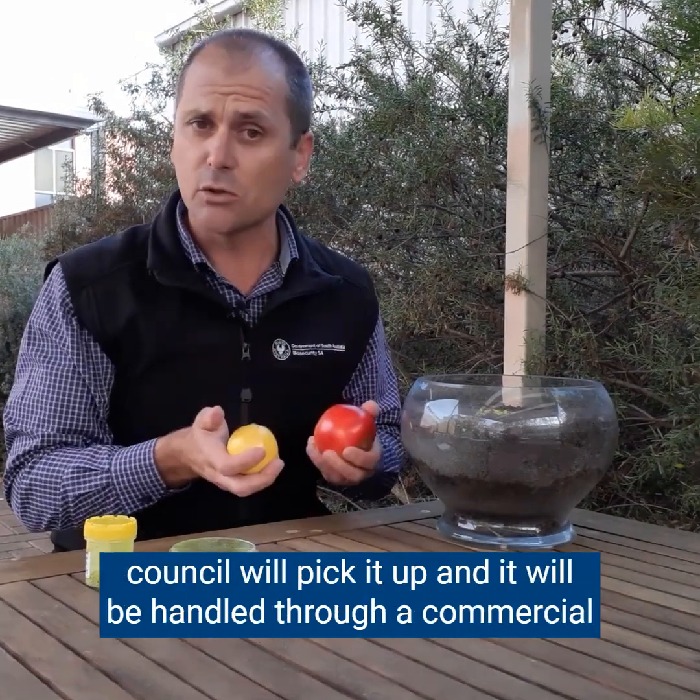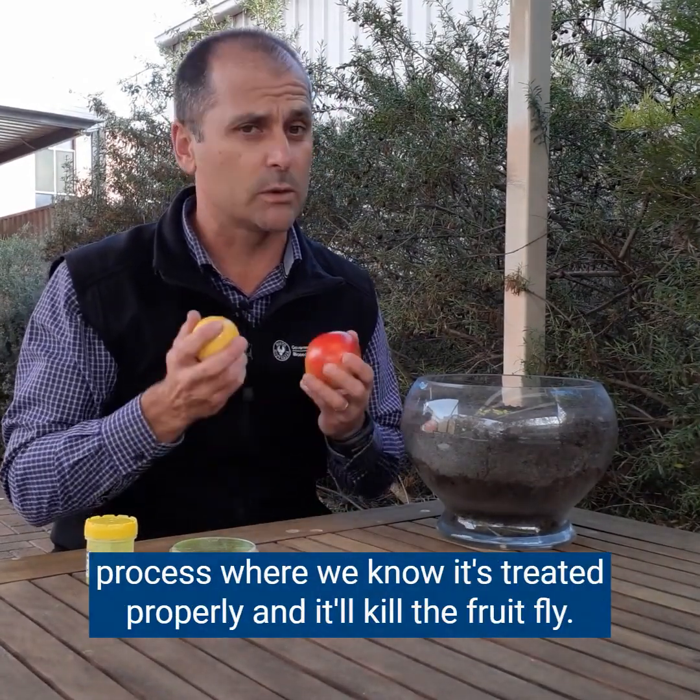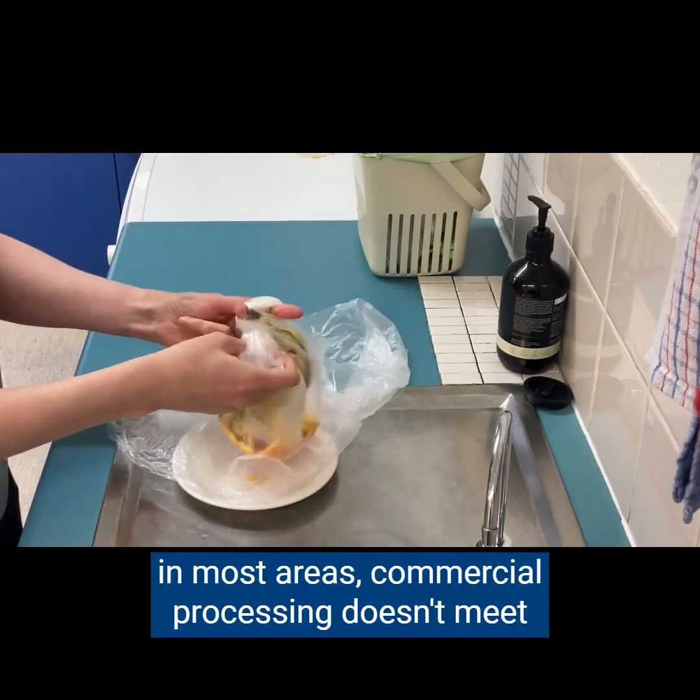So instead of composting, put your infested fruit into your green bin. The council will pick it up and it'll be handled through a commercial process where we know it's treated properly, and it will kill the fruit fly.